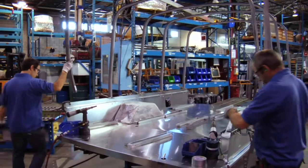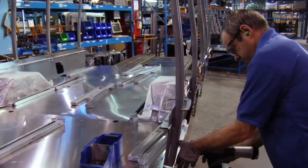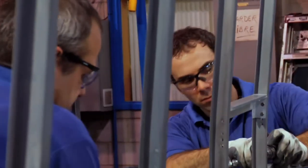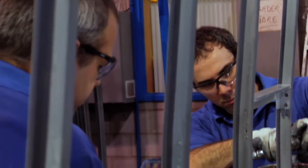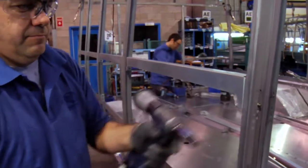The body structure is built using one-piece roof bows, creating a safety cage around passengers. Mechanical assembly of the marine-grade galvanized steel structure improves production consistency and prevents corrosion.